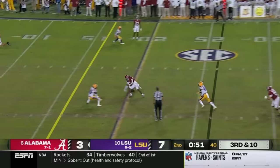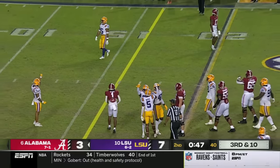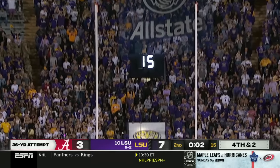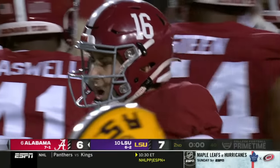Three-man rush. Ball out, catch made, stopped short of the marker. He looked for Gibbs three plays in a row to make it a one-point game at the break from 36. Knocks it right through. Bama does get the ball to start the second half.